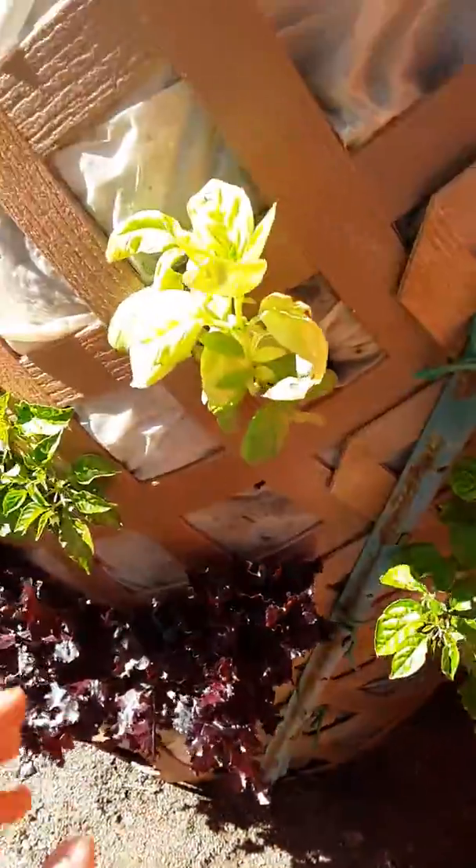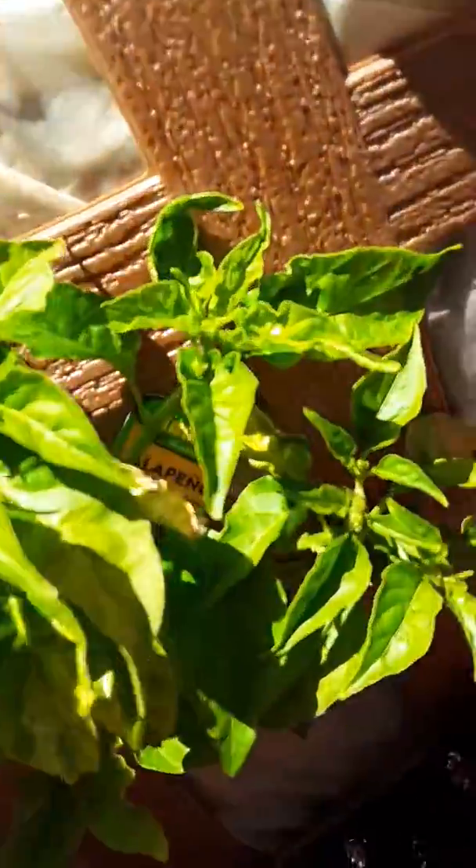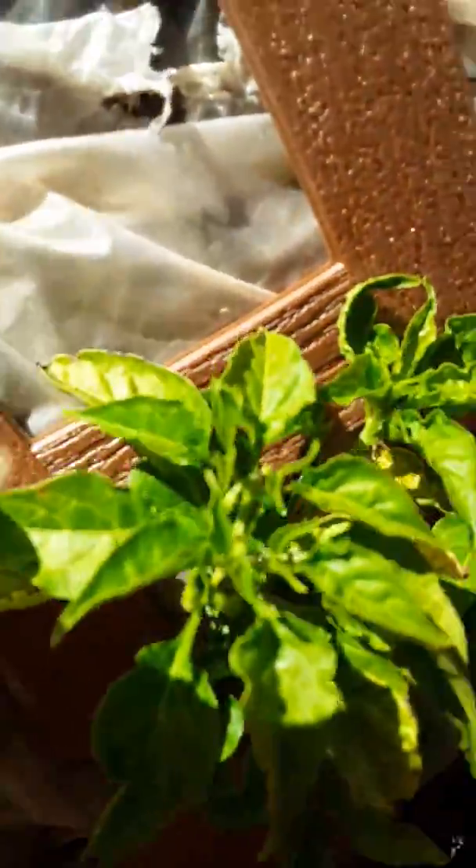Peppers, it's basil — it's just getting started, established. More lettuce. Peppers, little flowers on those.